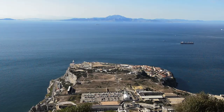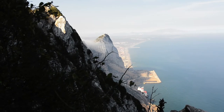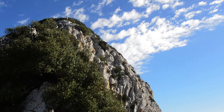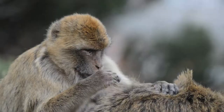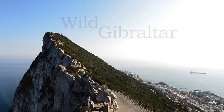Gibraltar, gateway to the Mediterranean, sits resolute at the southern tip of the Iberian Peninsula. As one of the Pillars of Hercules, it is home to a diverse wildlife in its waters and on its land. This is wild Gibraltar.